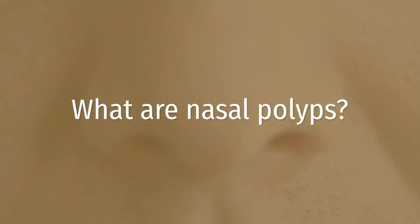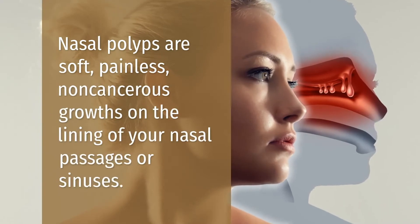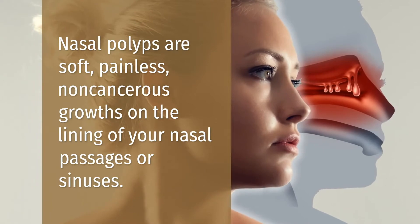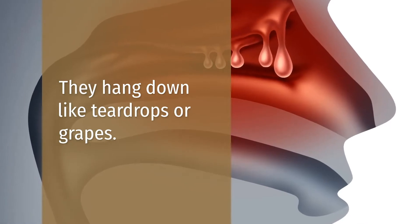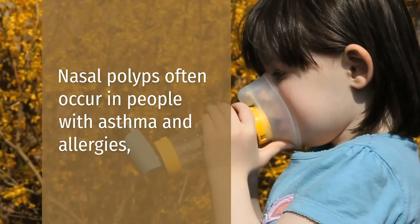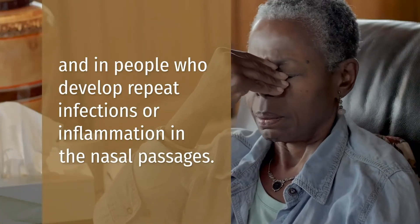What are nasal polyps? Nasal polyps are soft, painless, non-cancerous growths on the lining of your nasal passage or sinuses. They can hang down like teardrops or grapes. Nasal polyps happen most often in people with asthma and allergies and in people who develop repeat infections or inflammation in nasal passages.